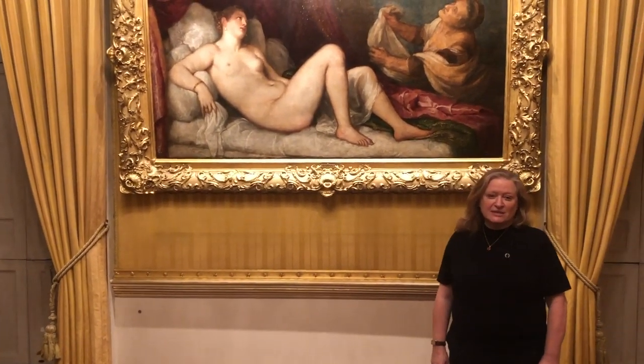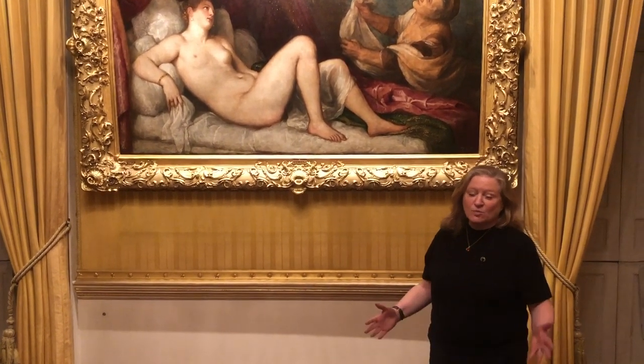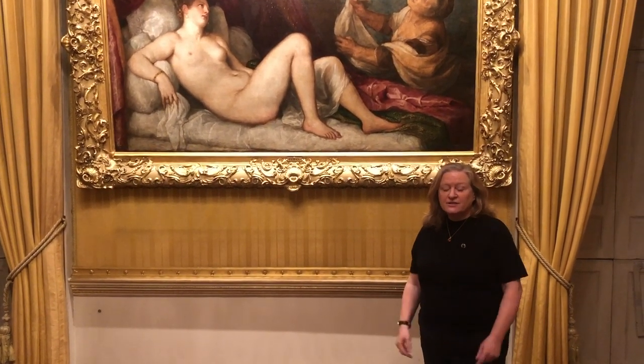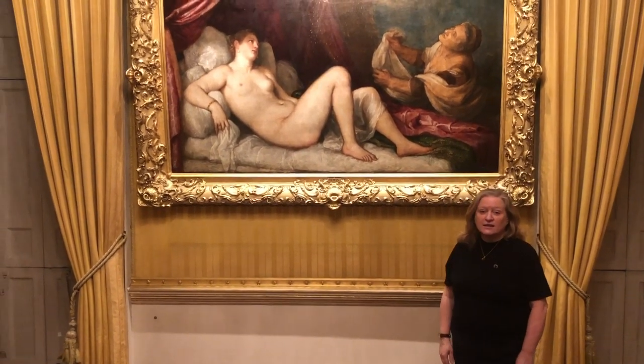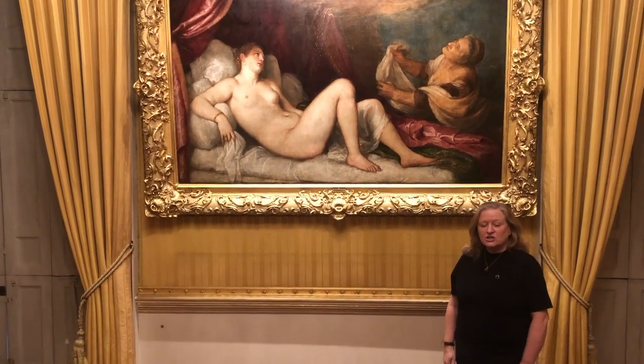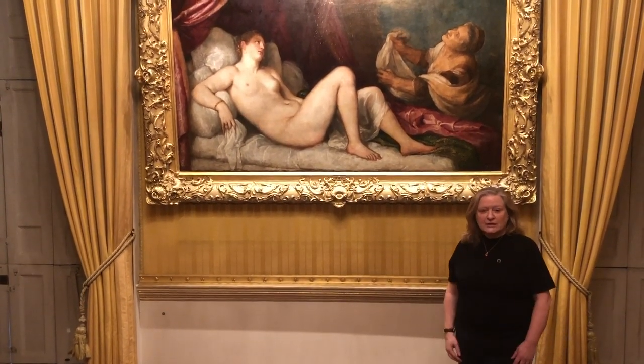Hello and welcome to Apsley House. I'm Josephine Oxley, the keeper of the Wellington Collection. We're in the Wellington Collection at Apsley House in London, and we're going to talk about this wonderful painting by Titian — Titian's Danae. It hangs here in Apsley House in this wonderful Piccadilly room.